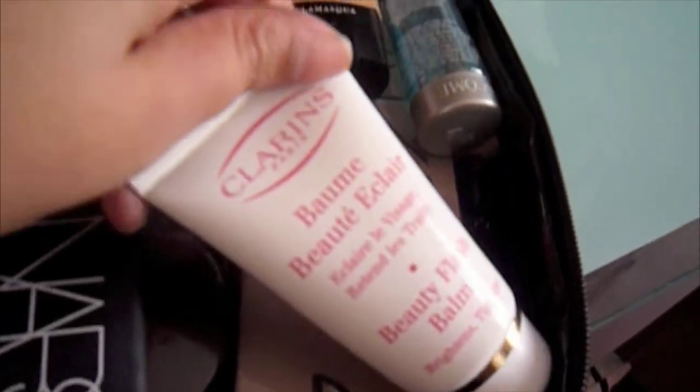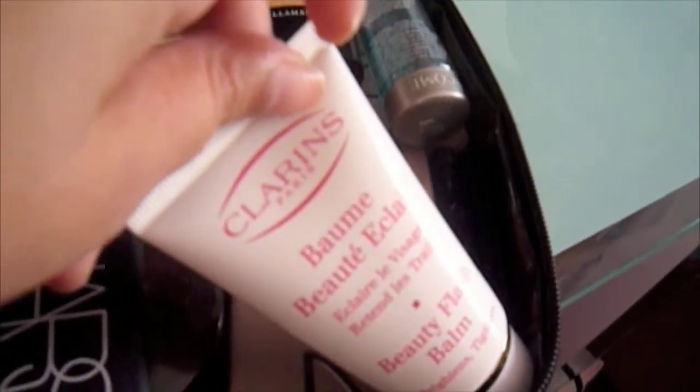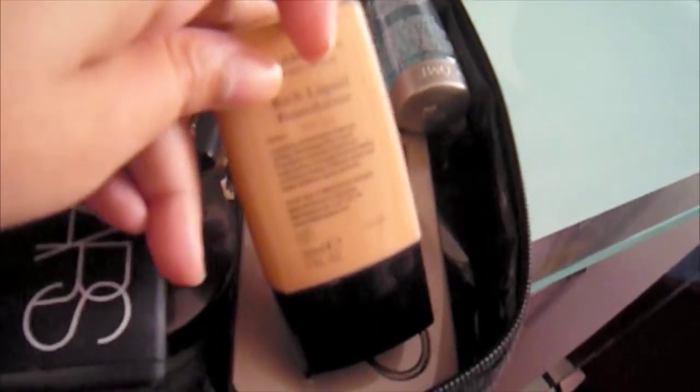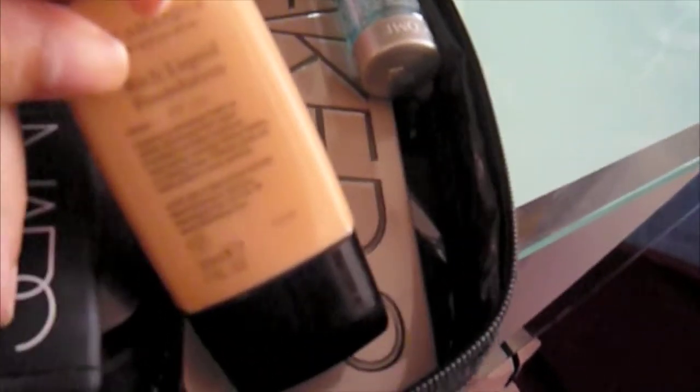As a primer, I decided to go for my Clarins Beauty Flash Balm, which I love a lot. I was debating between this one and Benefit's Professional, but I decided to go for this one because I just wanted to change it up. Then I brought my Illamasqua Rich Liquid Foundation, which is what I'll be wearing on the wedding day because it is 100% full coverage. It has no SPF, so it's great for pictures.